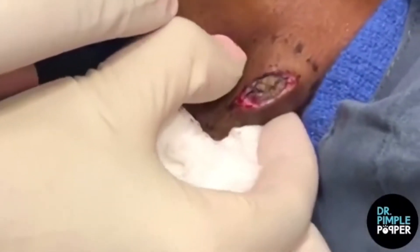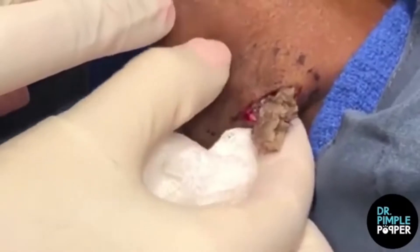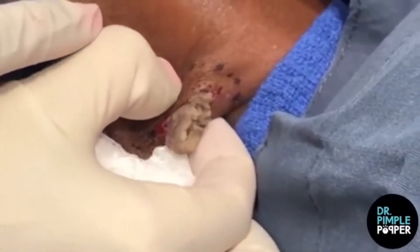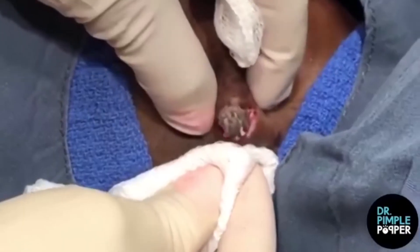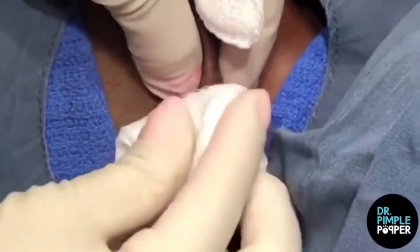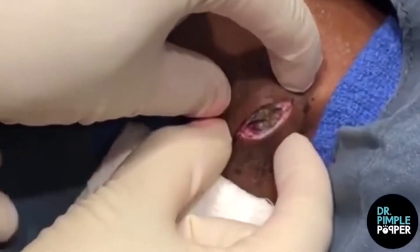In her latest Instagram clip, Dr. Pimple Popper went back to basics, revealing a close-up of a classic cyst draining procedure. This clip, unlike those posted earlier in the week, doesn't offer too much in the way of context, opening with Dr. P using her scissors to widen the incision and prepare it to be drained. Then she moves immediately into giving it a tight squeeze. Often, dermatologists will follow this step with a sac removal, which helps prevent the cyst from returning.